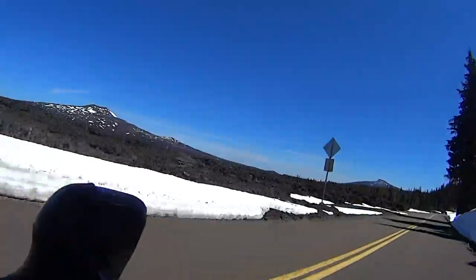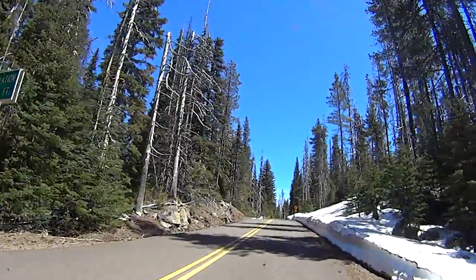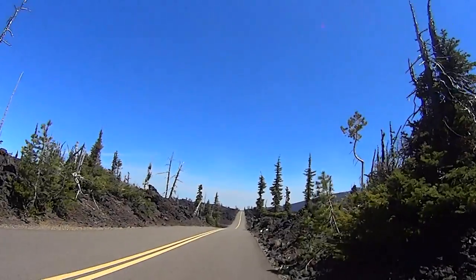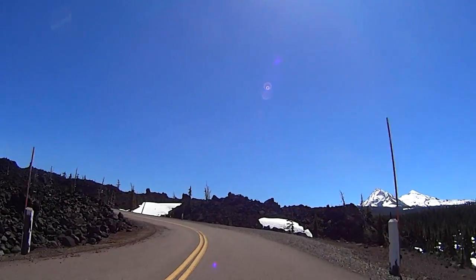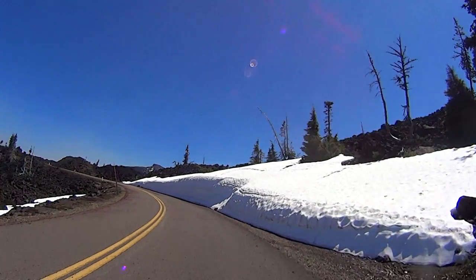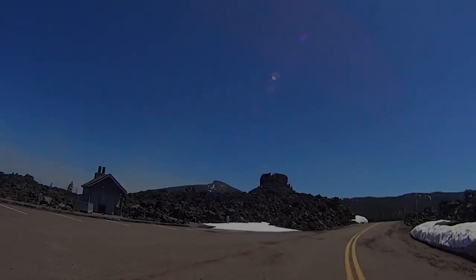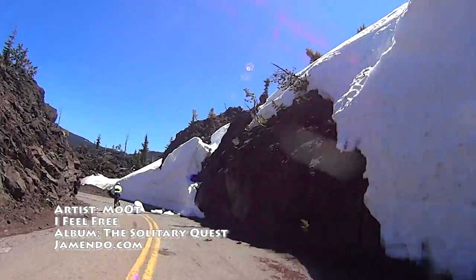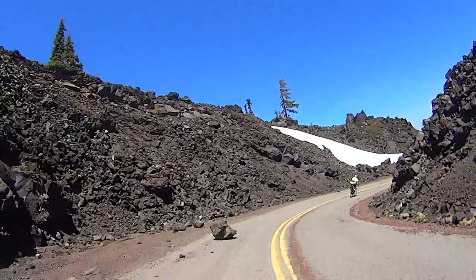Once you're back up to the lava fields where the road flattens a bit, you'll have some great views of Belknap Crater and the Three Sisters to the right. Once again on the summit, it's a great 1,800-foot, 14.5-mile slide and glide back to Sisters.